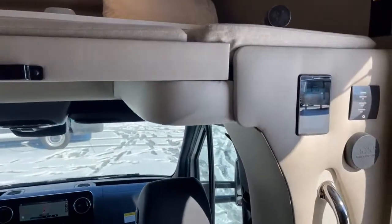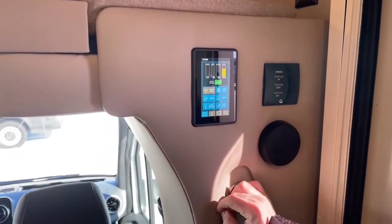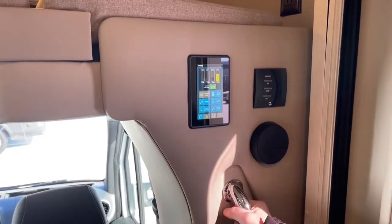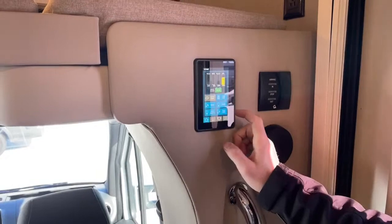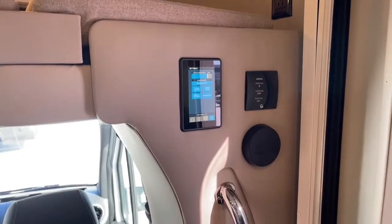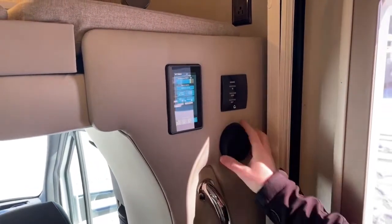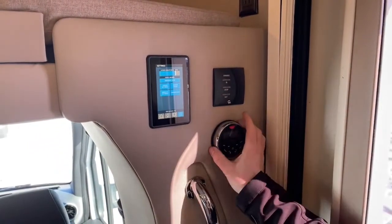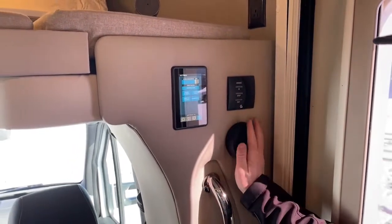Right next to the entry door, on the opposite side of your leveling jacks, we've got our spider panel — all of our controls for this motorhome. Up top you can look at fresh, gray, black, and propane tank levels; turn the water pump on and off; turn on tank heaters for winter camping; master lighting, slides, and screen settings. Right here we've got the control for that Girard awning — in, out, and light. Down below, we've got the Boss Audio head unit: AM, FM, Bluetooth — this plays through the external speakers on the awning as well as two internal speakers.